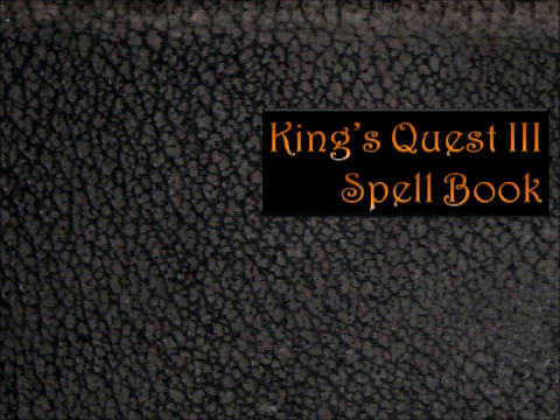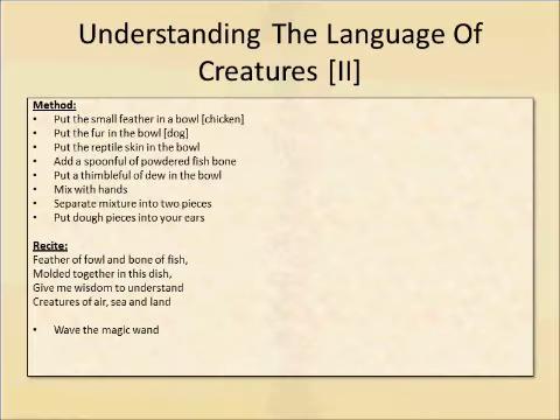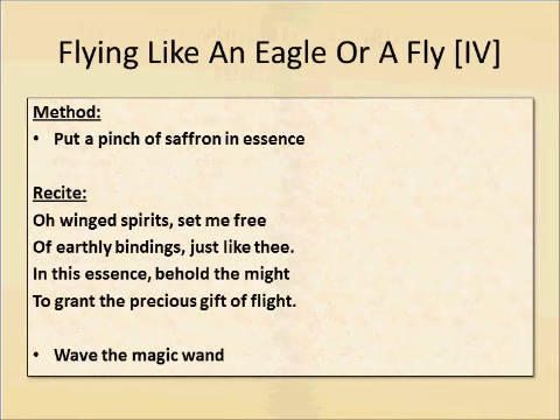We're going to talk about specifically one spell — we're going to brew a lot of them in succession, but we're going to talk about one spell called 'flying like an eagle' or a fly. The way all these spells work is you turn to a page, you follow a specific method. In this case it's putting a pinch of saffron in essence, and once you've done that you do a recitation. This is true of every single spell you're ever going to brew. You do the recitation, which is a little poem, and then you wave the magic wand — which is the thing we don't have and are going to collect.